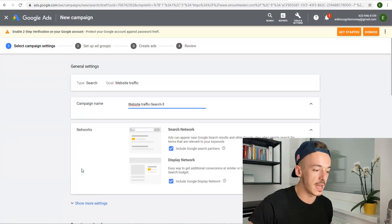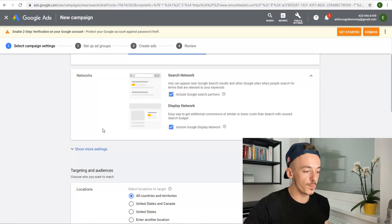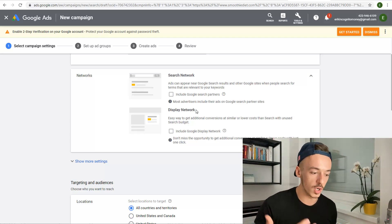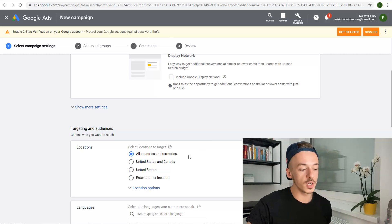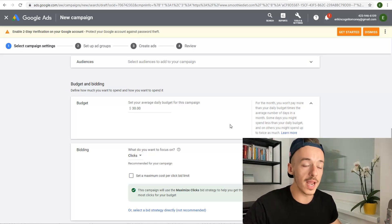What you want to do is go for website traffic — it says search, so this is what we are looking for: search traffic. Click on search right here, then enter your business website URL — the URL of the offer we are promoting. For campaign name, just put something like 'Smoothie Diet.' Now for the networks, very important: uncheck both of these — we just want to use Google. We don't care about Google search partners or Google Display Network. Make sure you select all countries and territories because we are going to be using very specific keywords. Then scroll down and set the budget to like $30.